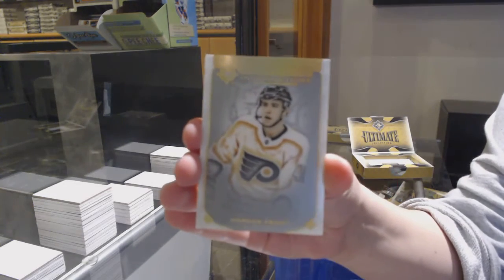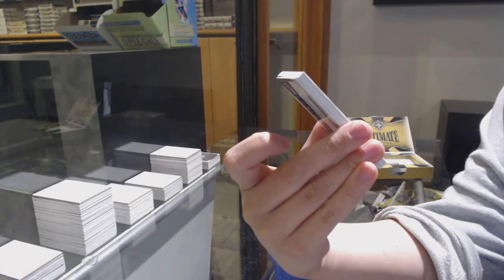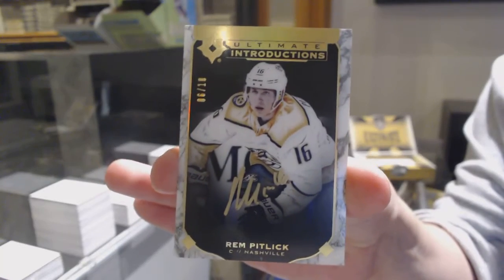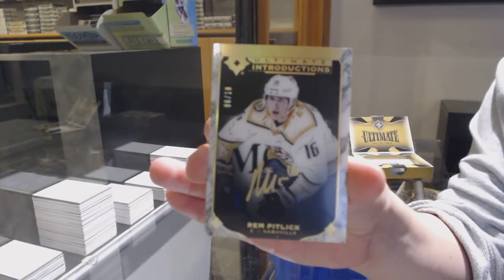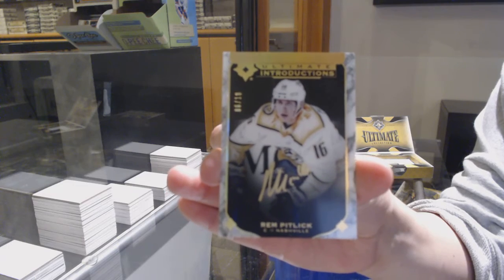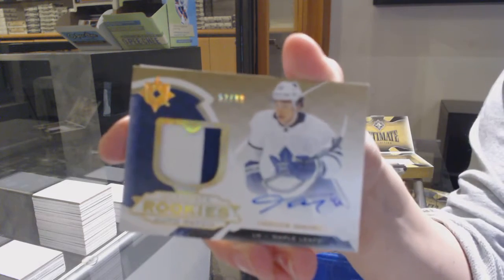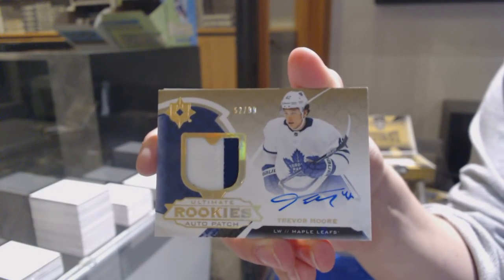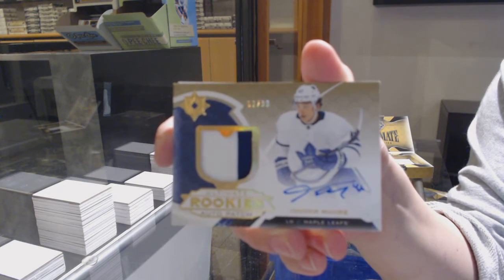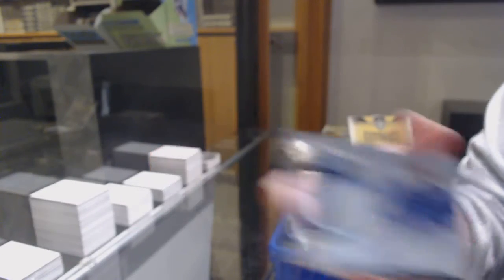Introductions for the Philadelphia Flyers, Morgan Frost. Next, number to $2.10 for the Nashville Predators, Rem Pitlick. Rookie auto patch, number to $2.99 for Toronto, Trevor Moore. And rookie jersey of Igor Shesterkin for the New York Rangers.